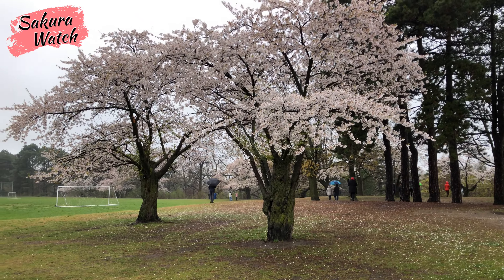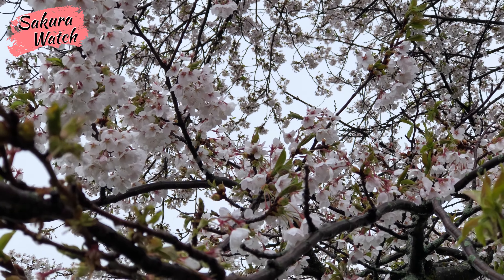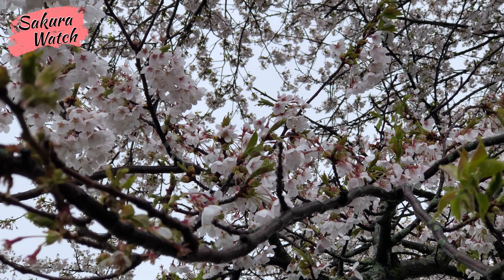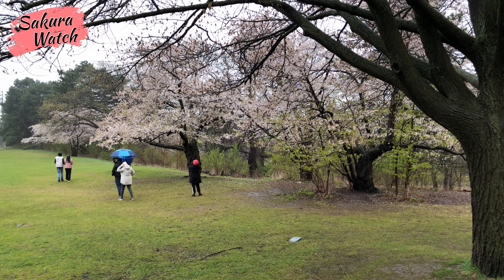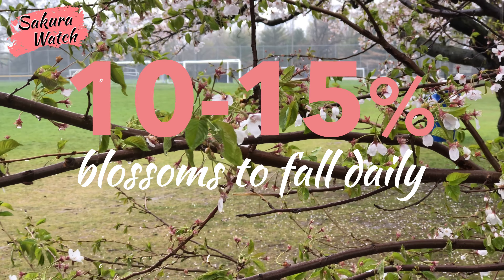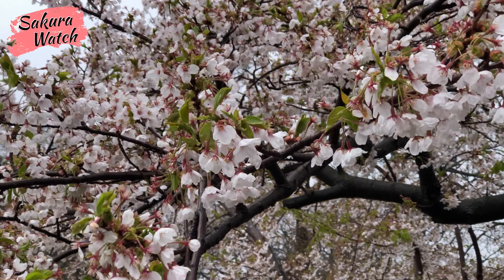Rain, rain, and even more rain are how we will end the Sakura Hanami season this year. Cherry blossom petals have already started to fall and will continue to do so now that the peak bloom is over. How much time we have left to see the beautiful blossoms depends on how intense the rain and wind will be over the next few days and the week ahead.